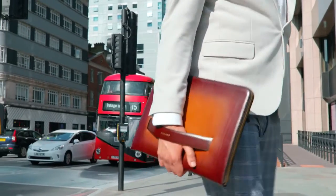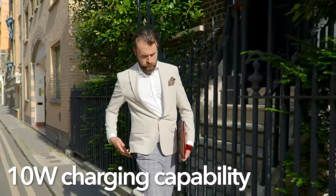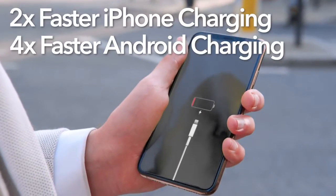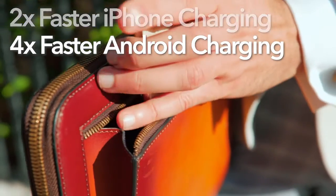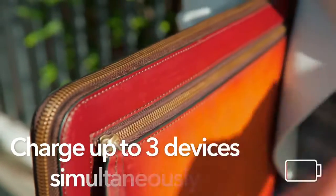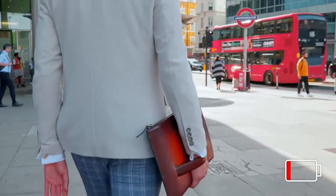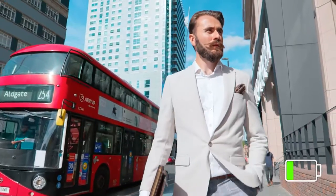Never run out of battery again. With our revolutionary 10-watt wireless charger, you can power your devices effortlessly on the go. Just drop your phone in the sleeve and it'll do the rest. You can even charge up to three devices at once — such as your phone, iPad, and your laptop — making sure you're ready for anything the day has in store.